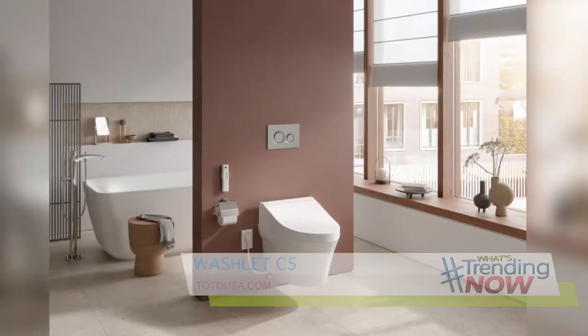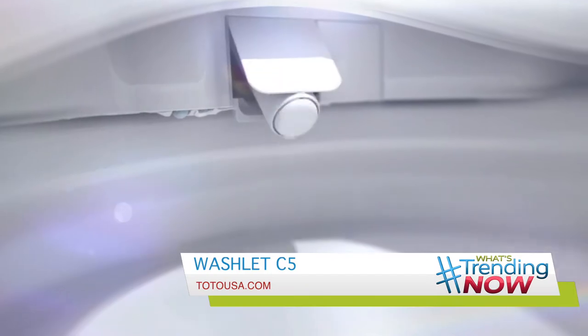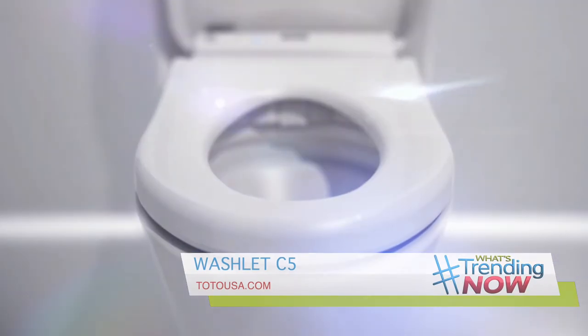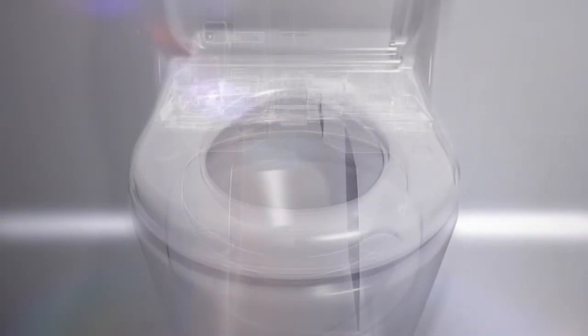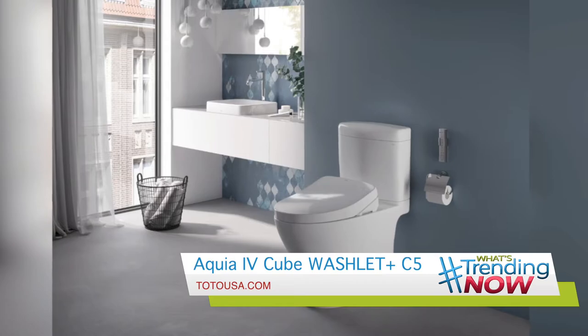The Bidet Seat Washlet C5, which uses pure, clean water to make users cleaner and more refreshed. It also has a heated seat, different temperature settings, and comes with a wireless remote.